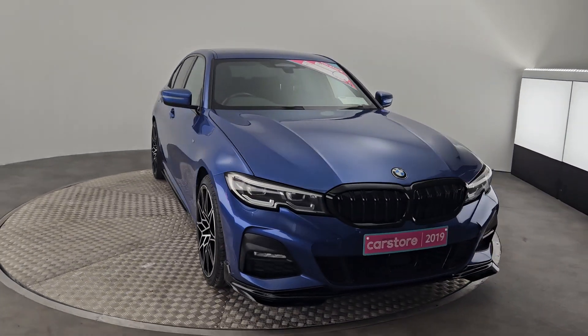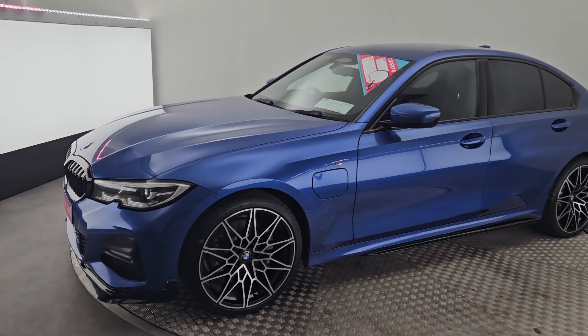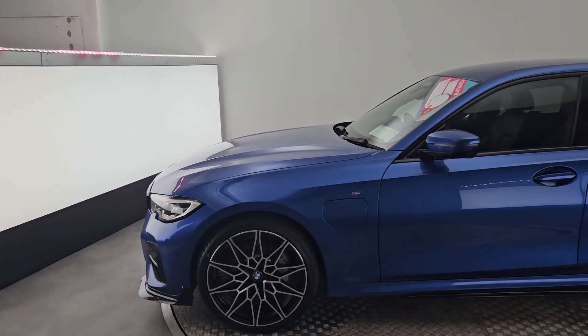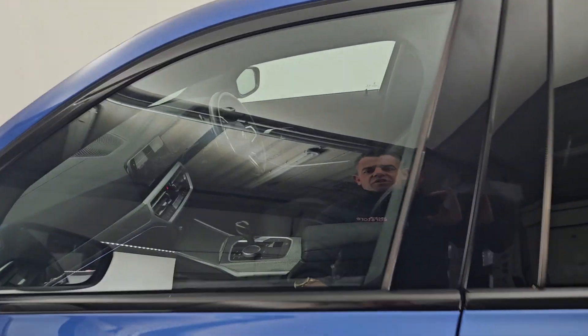Hey guys, Dave here from Kiri's Car Store. Just in, we have this stunning 2019 BMW 330e M Sport with an incredible body kit, beautiful two-tone diamond cut alloys, amazing color with full black leather on the inside. She's automatic.